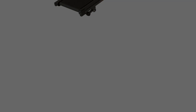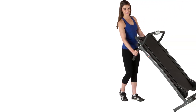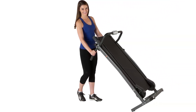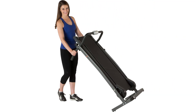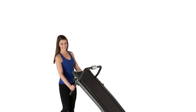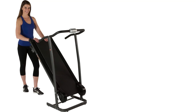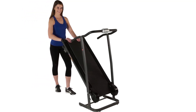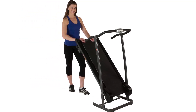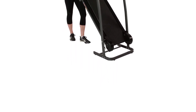However, it is not suitable for runners or people who are looking for a more challenging workout. Here are some additional things to consider before purchasing the Fitness Reality TR-1000 Manual Treadmill. If you are a runner, this treadmill is not for you. However, it is a good option for walkers of all levels. This treadmill is very affordable, making it a good option for people on a tight budget. This treadmill folds up for easy storage, making it a good option for people with limited space.